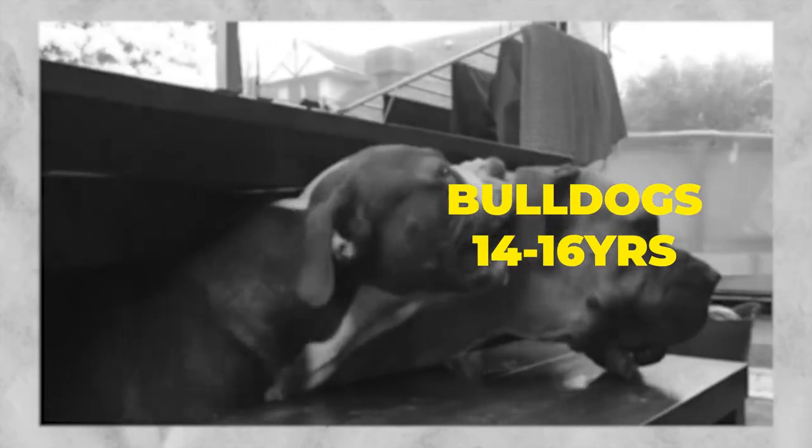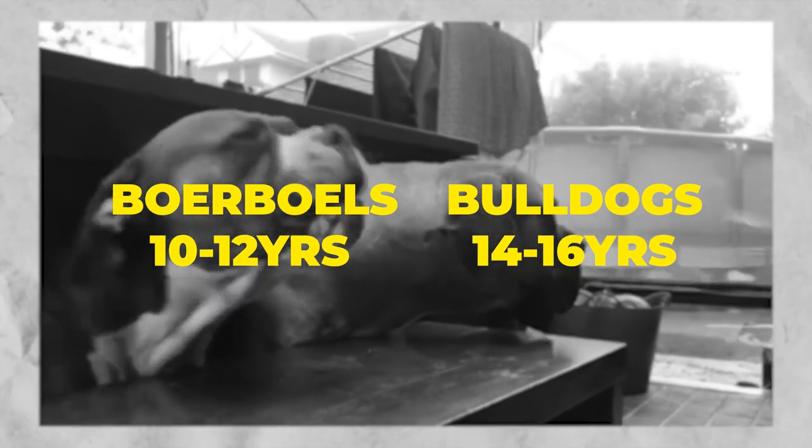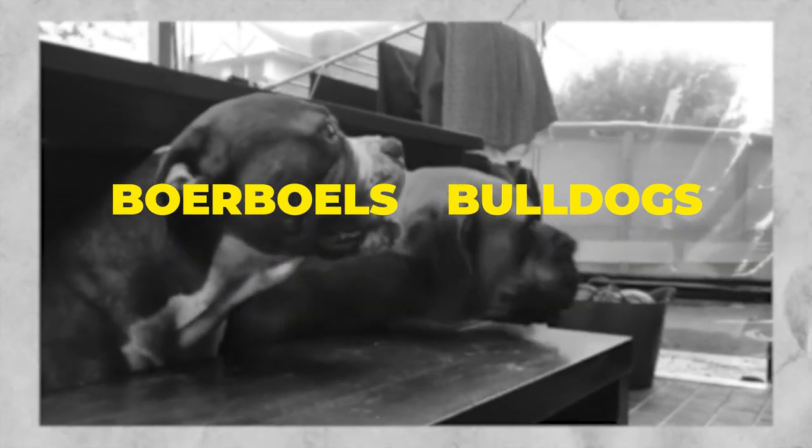However, American Bulldogs live four years more than the Borble — the Bulldog 14 to 16 years, while the Borble may live from 10 to 12 years. Still a long lifespan, though.